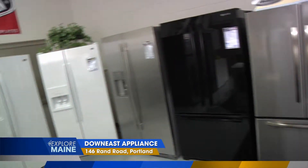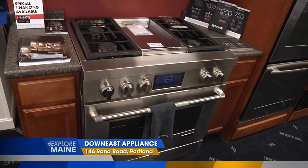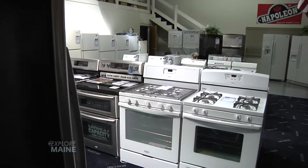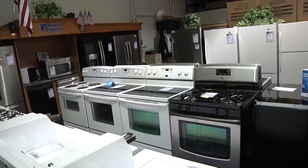So once you've matched the appliance with the customer, typically what's the turnaround time? The turnaround time with us is quite quick, because we also have a large warehouse and we try to stock 300 to 400 pieces at any given time, over and above what we have here at the store as well.